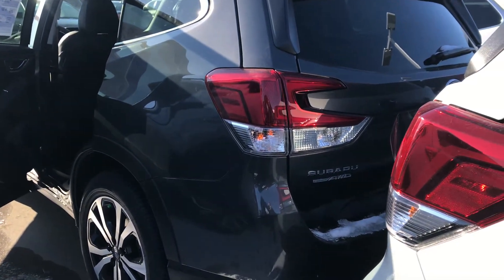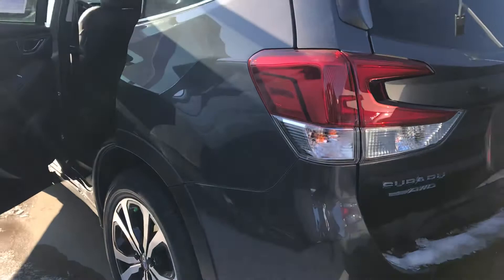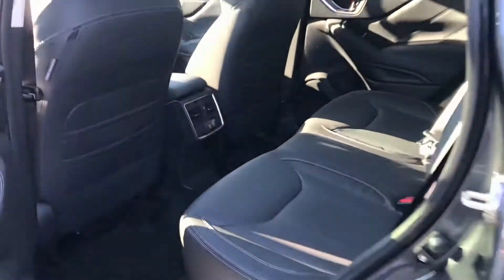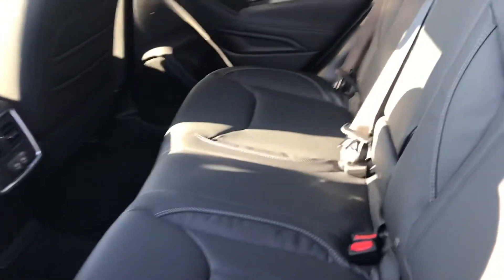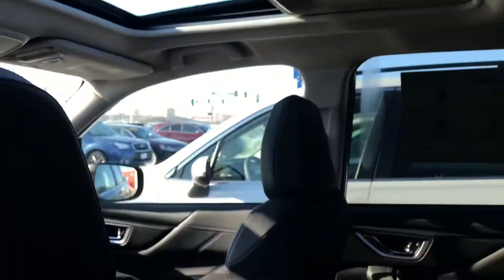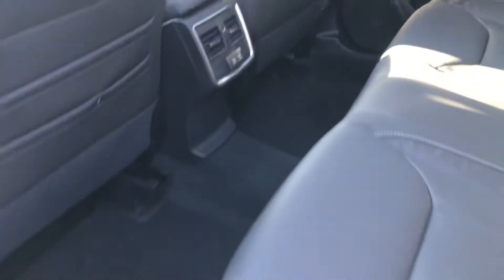Hey Ann, it's Nicky from Daybright Subaru. I found this Magnetite Gray Limited Forester. I know this is one of the options that you said you wanted was the gray, and we have one in stock for you. I'm just kind of wondering where you're at with your vehicle search and what the insurance company had said to you.